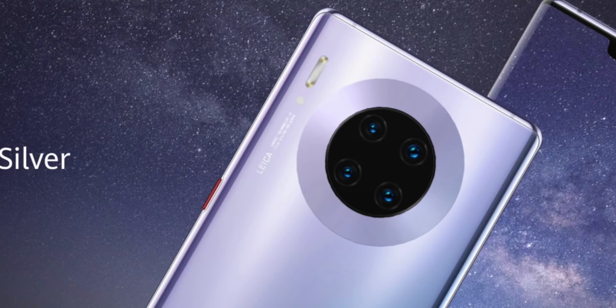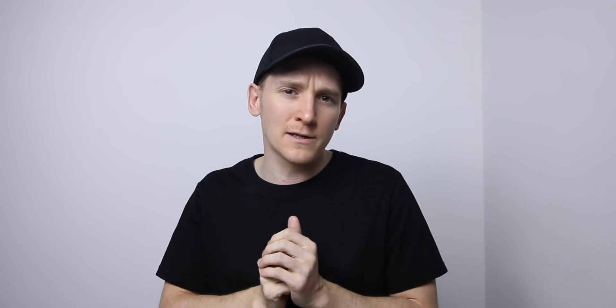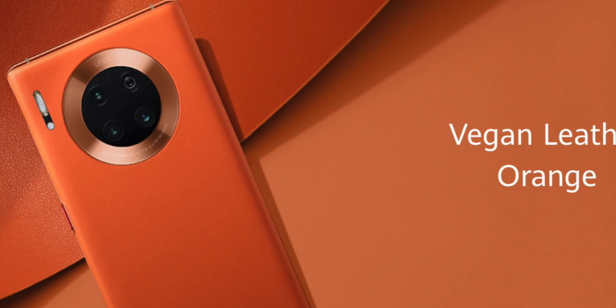The Mate 30 and Mate 30 Pro come in black, silver, cosmic purple, and emerald green. There are also two vegan leather colors in orange and green, which will literally have leather on the back, so no fingerprints.